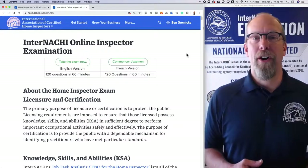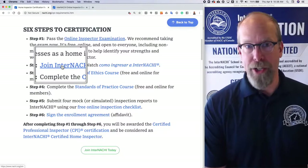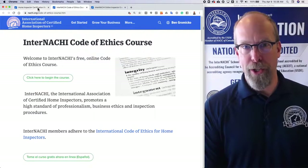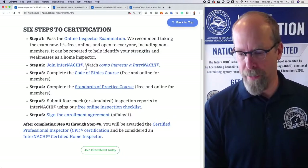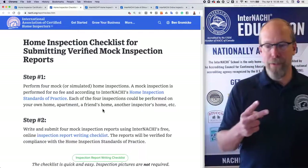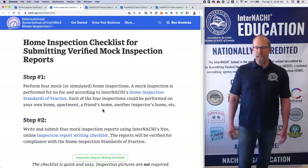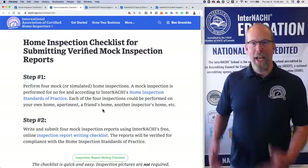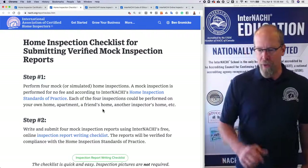Feel free to take the online InterNACHI home inspector exam — it's one of the six certification requirements. The others are: join InterNACHI; the Code of Ethics course, free and online to members; the standards of practice course, free and online; and the four mock inspections with the free inspection checklist. A mock inspection is performed for no fee according to the InterNACHI standards of practice. Each of the four inspections can be performed on your own home, apartment, a friend's home, a family member's home, or a neighbor's home. Then you write and submit four mock inspection reports using our report checklist.